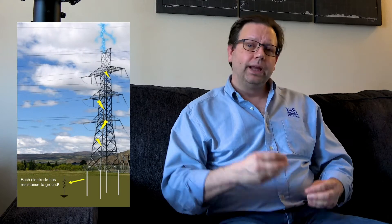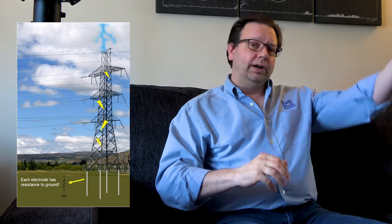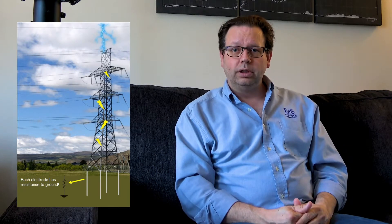That electrode system has a resistance to ground. In a previous video — or podcast, depending on how you're watching — it's called the Curse of the Resistance to Ground Spec; I highly recommend you listen to that one. The resistance to ground overall deals with Ohm's Law. You have 100,000 amps coming in. If your resistance to ground is one ohm, we're going to get 100,000 volts on that tower. If it's 10 ohms, we get a million volts on that tower.